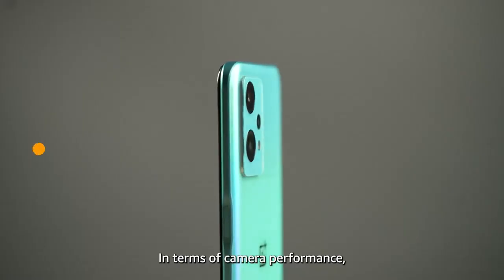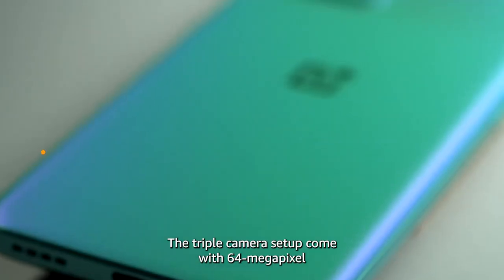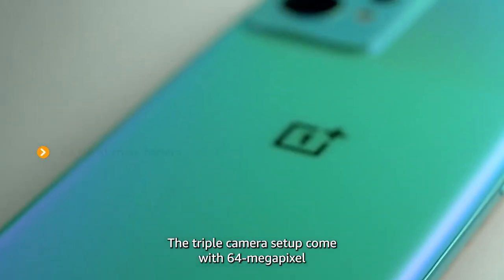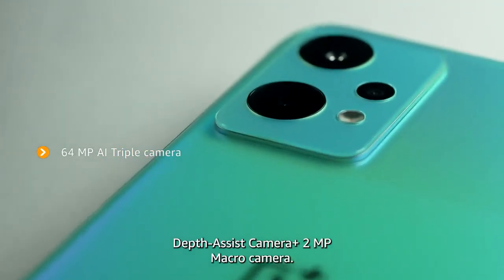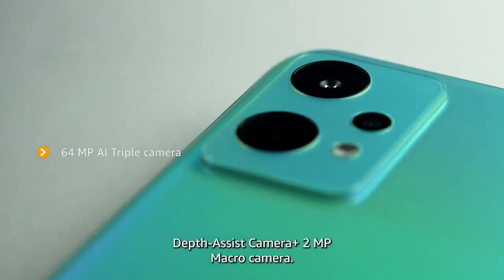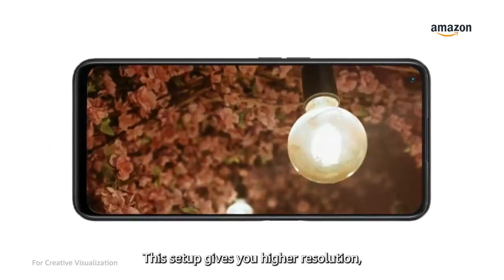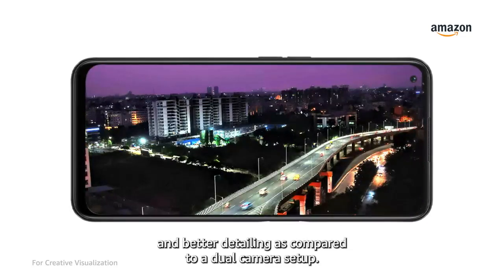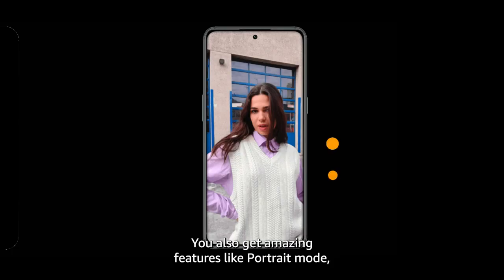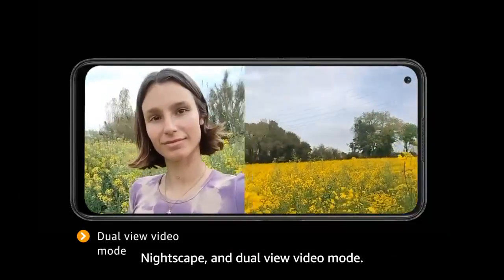In terms of camera performance, the Nord CE2 Lite comes with a triple camera setup: a 64MP main camera sensor, plus a 2MP depth assist camera, plus a 2MP macro camera. This triple camera setup gives you higher resolution, ultra-wide shots and better detailing as compared to a dual camera setup. You will also get portrait mode, Night Scape and dual view video mode — amazing features.